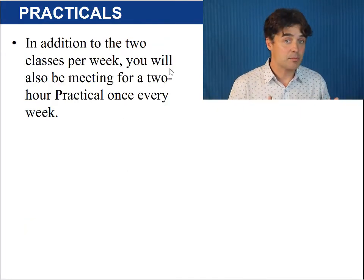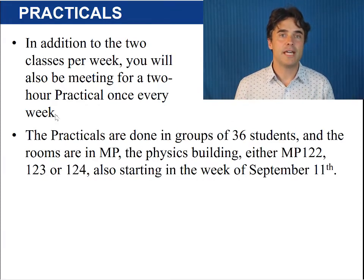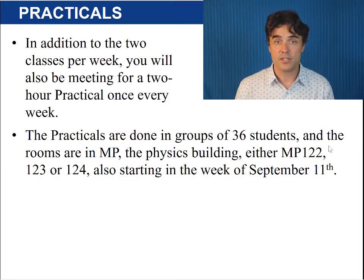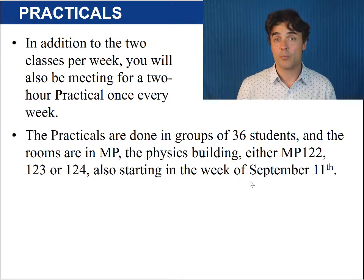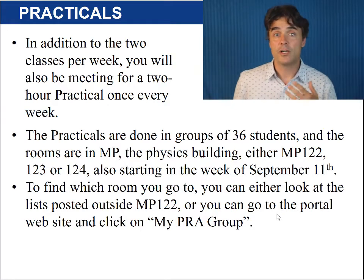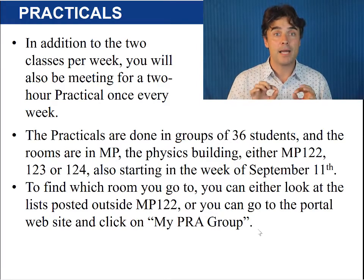In addition to the two classes per week you also must attend a two-hour practical once per week. This is like a lab but it will also contain some problem solving and tutorial activities. The practicals are done in groups of 36 students and the rooms are in MP, the physics building — either MP 122, 123, or 124 — also starting the week of September the 11th. To find which room you go to, you can either look at the lists posted outside MP 122 or you can go to the portal website and click on MyPRA group.